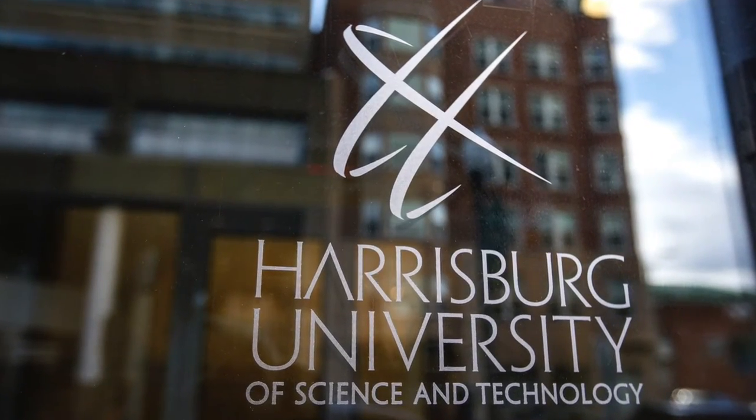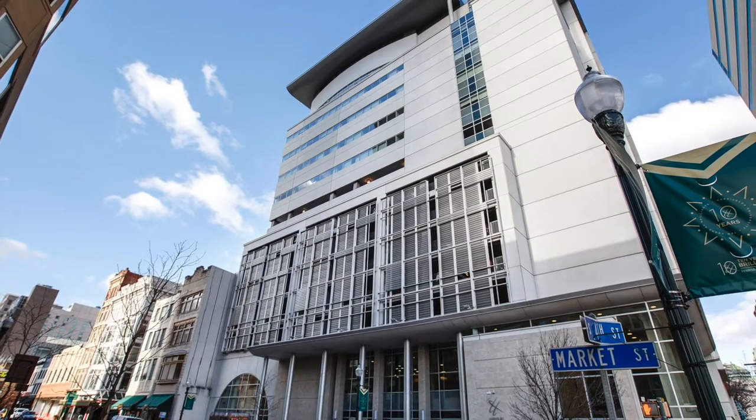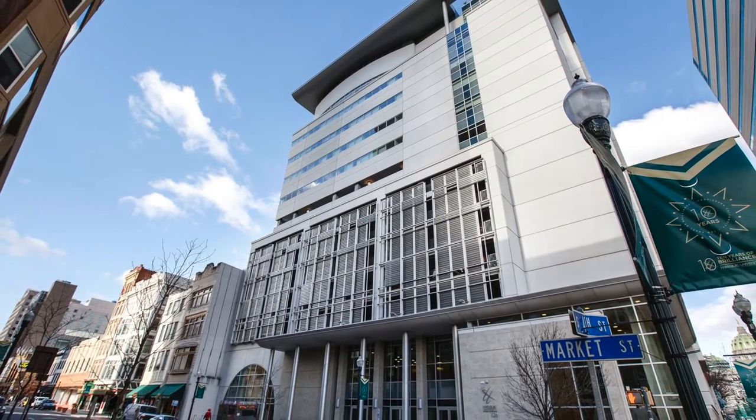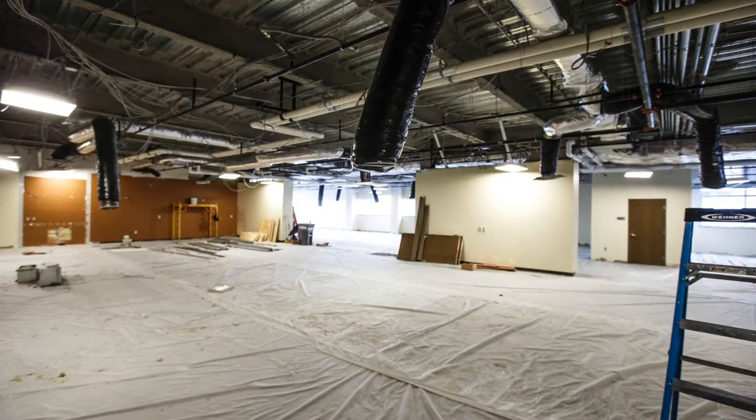The Harrisburg University of Science and Technology has completed the building out of its tower on Market Street. When the tower was originally built, entire floors were purposely left uncompleted so the university could grow as it needed.